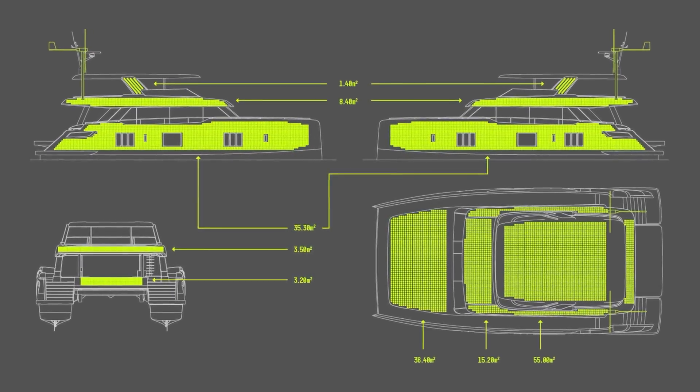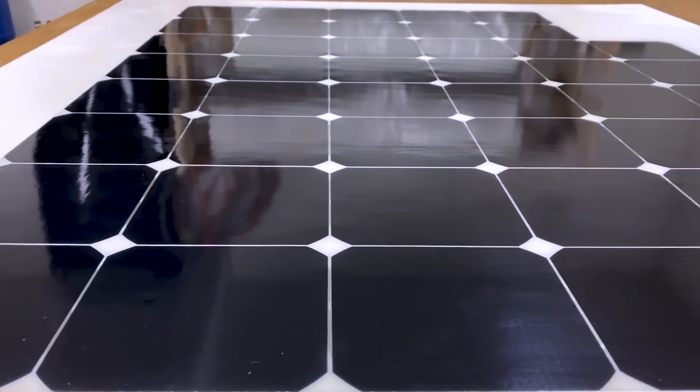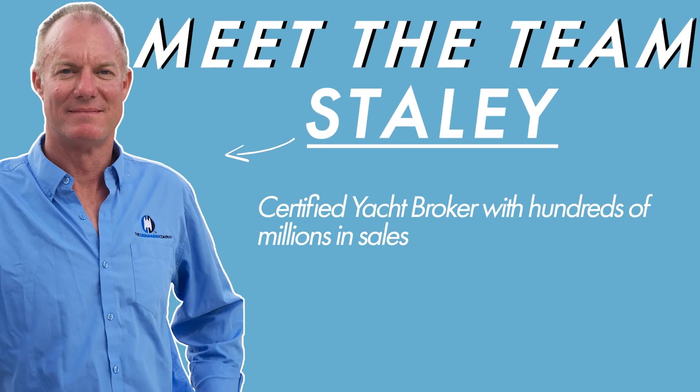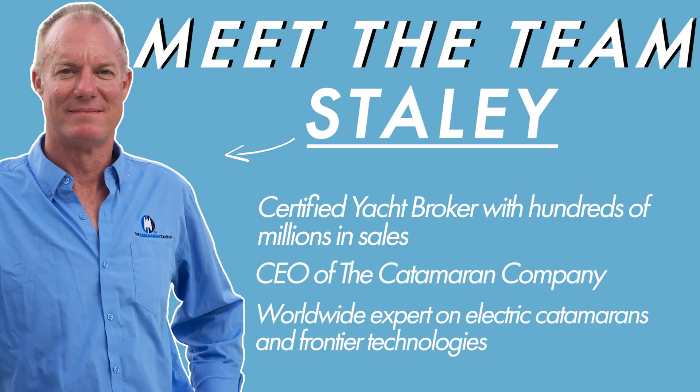We started with an evaluation of shipyards, yacht designers, and the technology that would be involved in the build. We were contracted by the client to represent him in the build, and initially it felt like he just really wanted to have someone on his side in the construction process. We went from consultant to buyer representative, and from that point we started a month-long contract negotiation for the build and warranty agreement for our client.